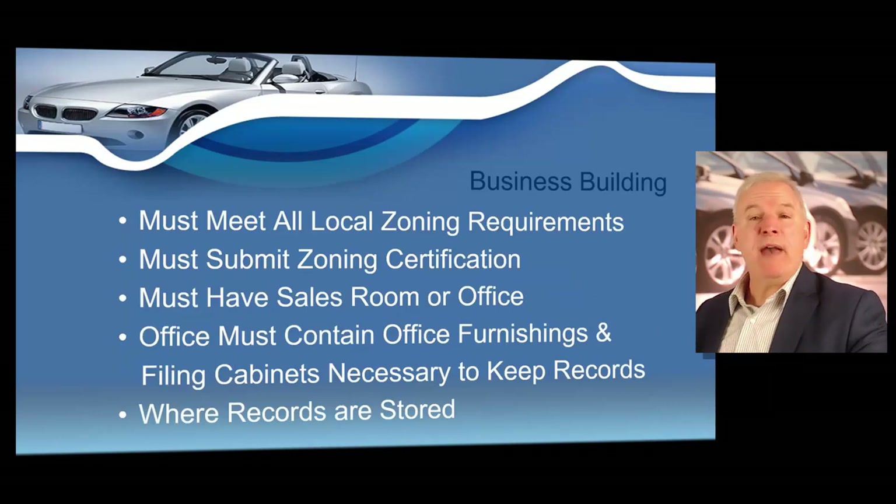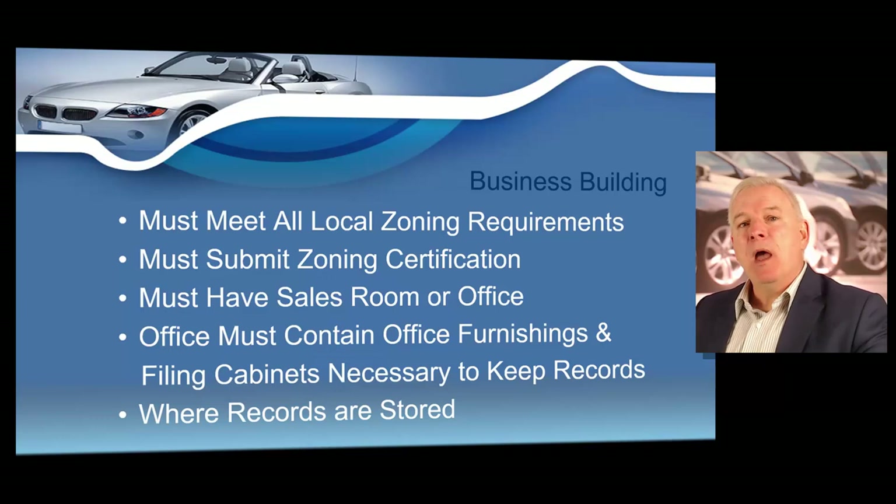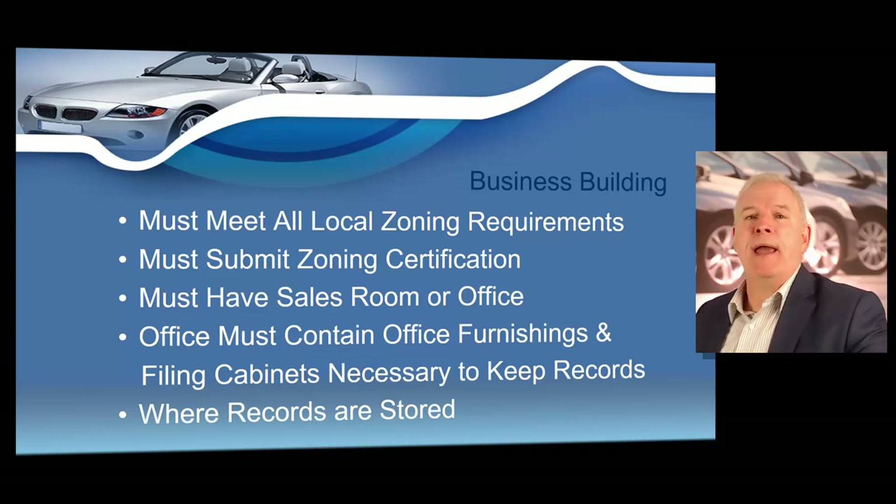You also need a business building — a place of business to be used for the purpose of selling motor vehicles. The building must meet all local zoning requirements, and you must have an office area for the operation of your dealership. Before you rent or purchase a building, contact your local planning and zoning office at city hall or your county courthouse to ensure you may operate a dealership at that location. When you submit your dealer license application, you will include a zoning verification form signed by your local zoning authority.